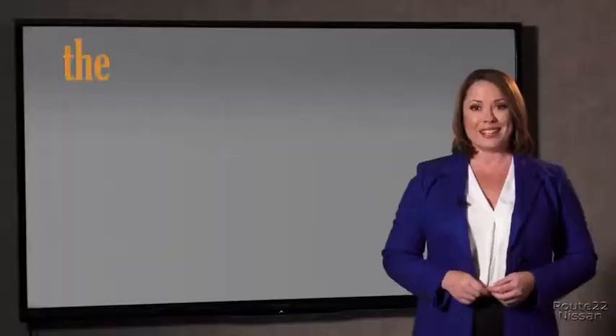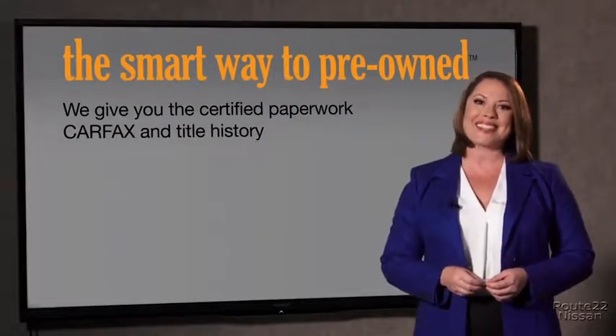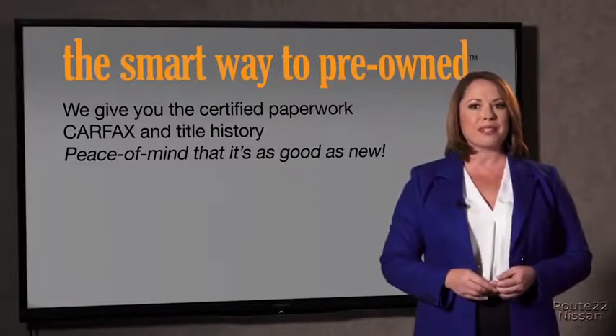All of our pre-owned vehicles go through at least a rigorous 150-point inspection, checking more than just brakes and tires. The best thing I like about Smart Way pre-owned, besides the great price I got, is that I know I bought a good car. Why should you worry if the odometer's been rolled back or you're the victim of a salvaged or rebuilt vehicle, or worse, a washed title? We give you the certified paperwork, along with the Carfax and the title history.